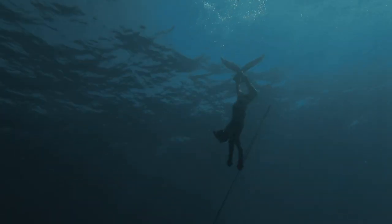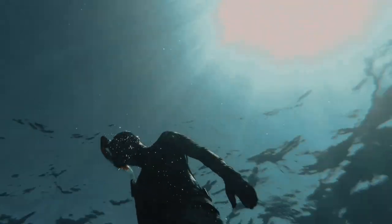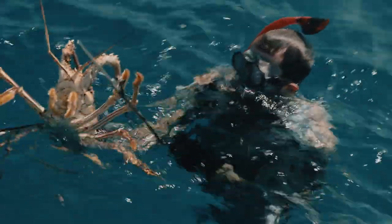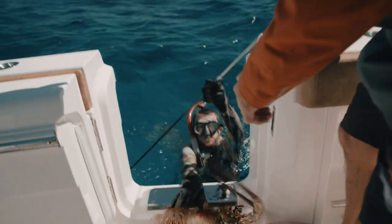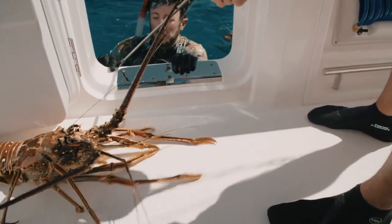Jimmy jumps in and before I know it he's coming to the surface with a lobster that looks like something out of Jurassic Park. I mean, this thing is huge. I did not think he was that big. In the Bahamas you can spear lobster — not legal in the States, but here you use a pole spear or a sling. Jimmy goes down, boom, comes up to the surface and he's got this massive lobster.